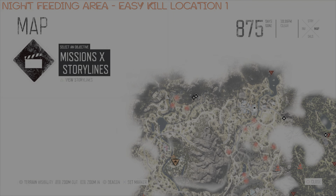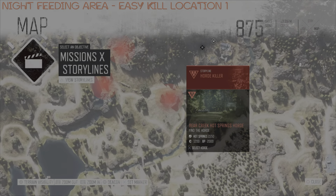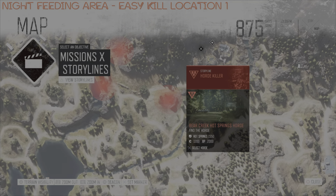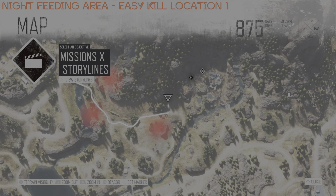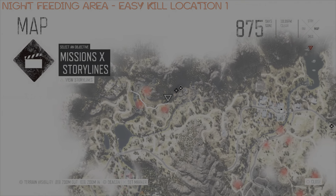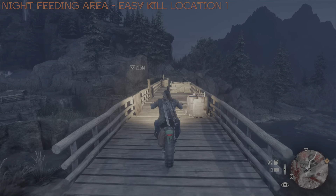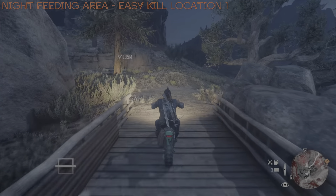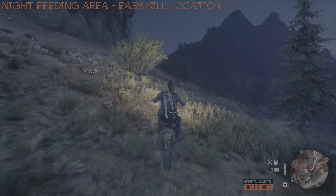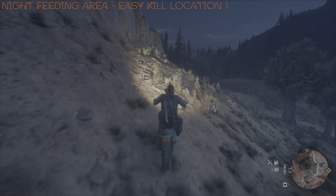On to the one and only easy kill location I'm going to be showing for this horde. It basically takes place very close to their night feeding area, and I'm going to mark roughly on the map whereabouts I need to be. Thanks have to go to Simon Lee for this particular easy kill location, because this is one I did not discover — I missed this one. I usually tend to find most of them, but this is one that I missed. So thank you very much, Simon.